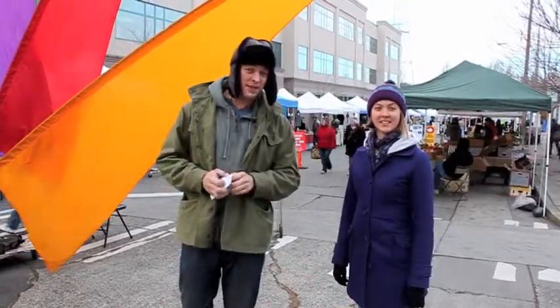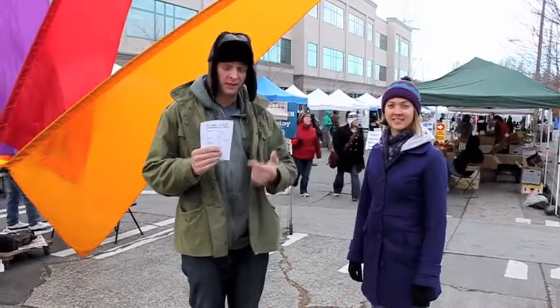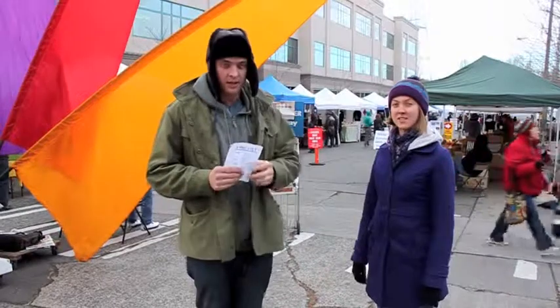Hey, I'm Ryan. Hi, I'm Becky. And we're going to show you a last minute shopping guide to the Fremont Sunday Market, where you can pick up all your gifts for family members and friends. Let's go see what we can find. Wish us luck.